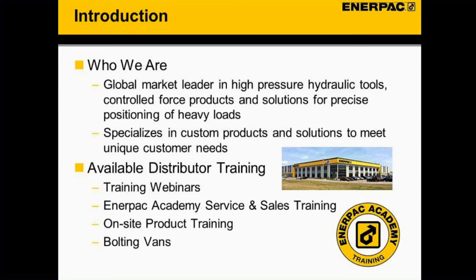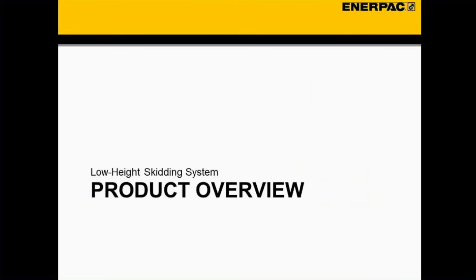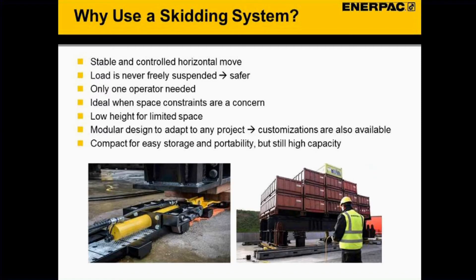When our standard product line can't cover everything, we also specialize in custom products and solutions to meet our customers' unique needs. We have different options for distributor training — training webinars such as today's, Academy service and sales training at Columbus, on-site product training where we come to you, and we now have our bolting vans available as well.